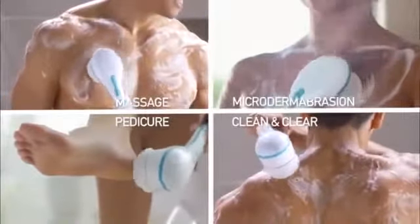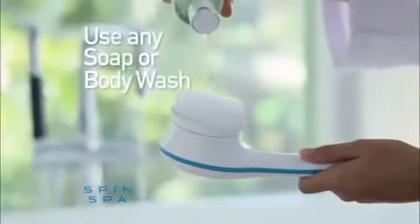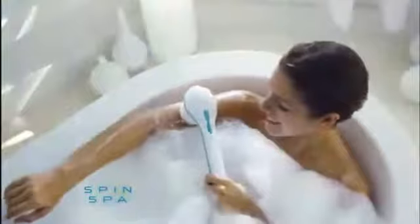Spin Spa comes with every indulgence you'd find at a spa, and it's great for everyday cleaning too. Just add your favorite soap or body wash and let Spin Spa do the rest.